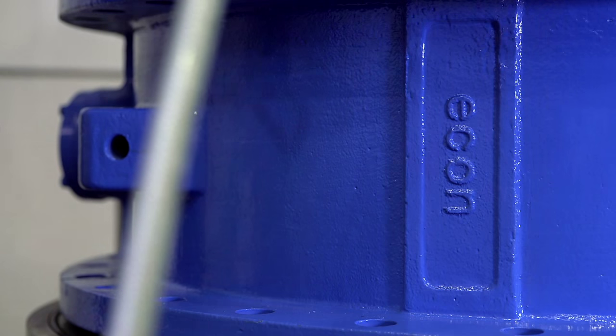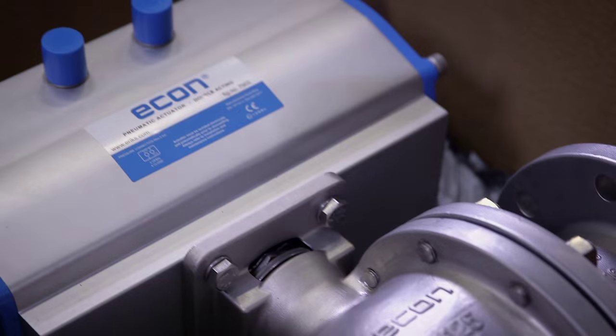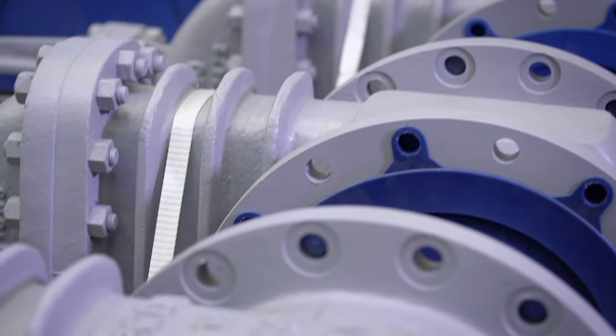Additionally, all Econ valves are function tested before shipment — an integral part of our quality management. Econ. Proven quality. For more information, contact your local valve distributor.